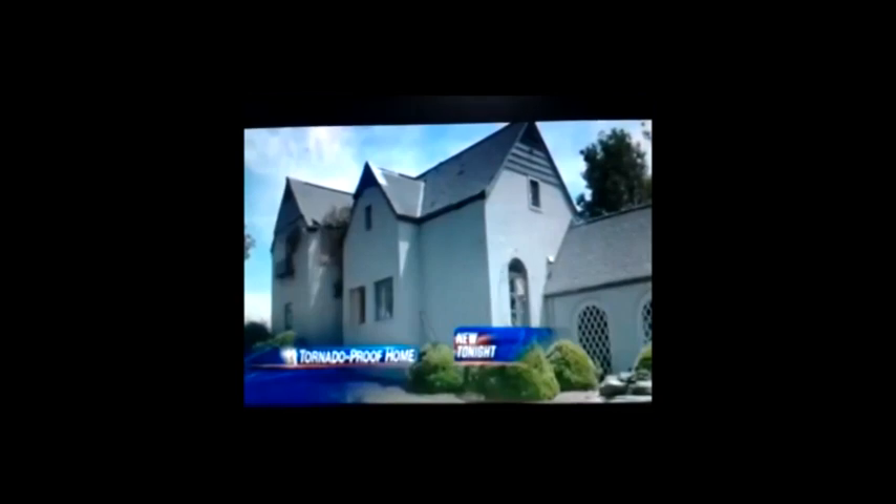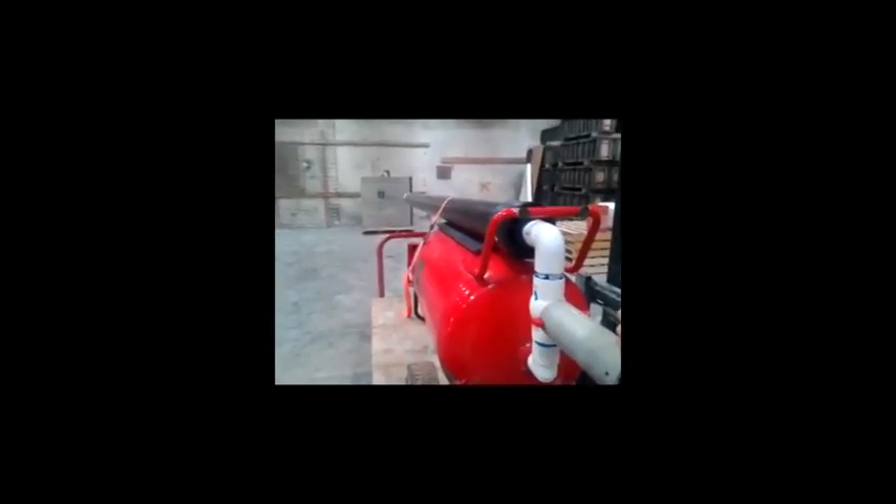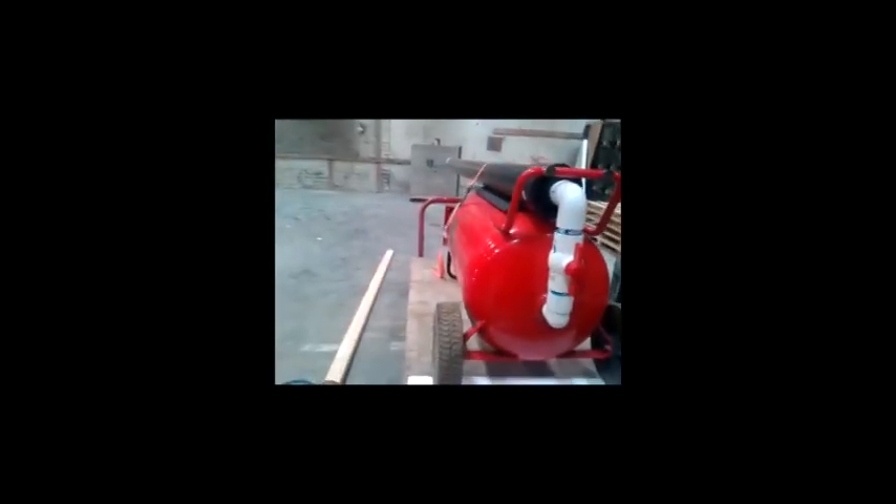I went down there and I just couldn't believe the destruction. All we lost was a little bit of roofing off it — the house withstood it. Also, we've done some testing with the air cannon. We shot a 2x4, 10-foot long at 100 miles an hour at our block wall and it literally bounced right off and didn't penetrate the wall.